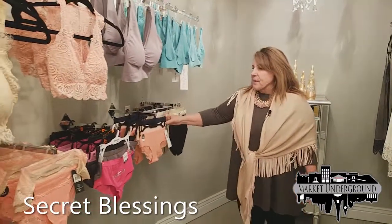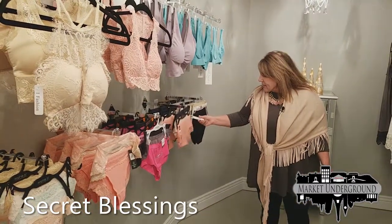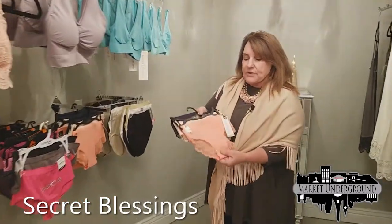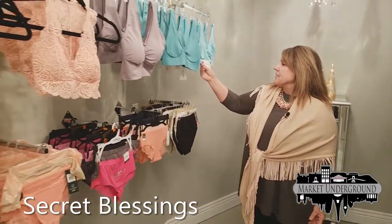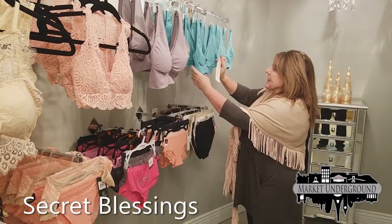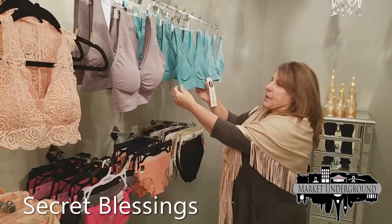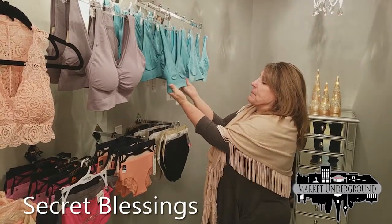A lot of our panties come in threes. For instance, the Marilyn Monroe panties are $30 for three pair — very reasonable. We also have the Ronda Shear bra line, which is very, very popular. They come as a sports bra style — very, very comfortable — and you just pull them on. Available in small, medium, large, and extra large.